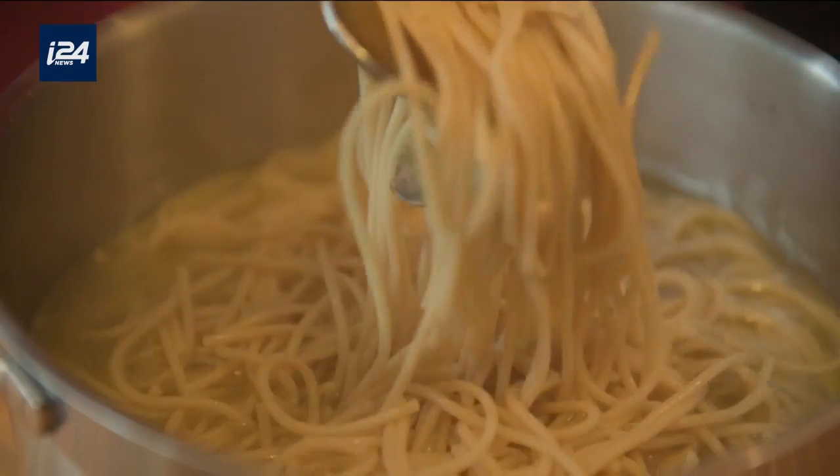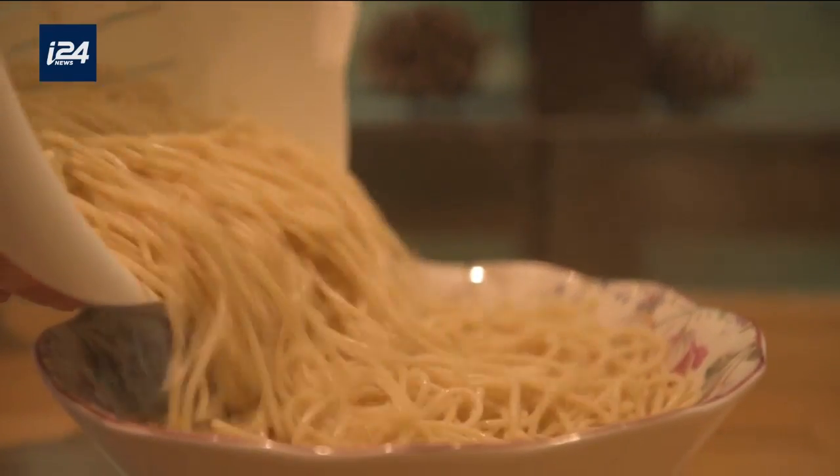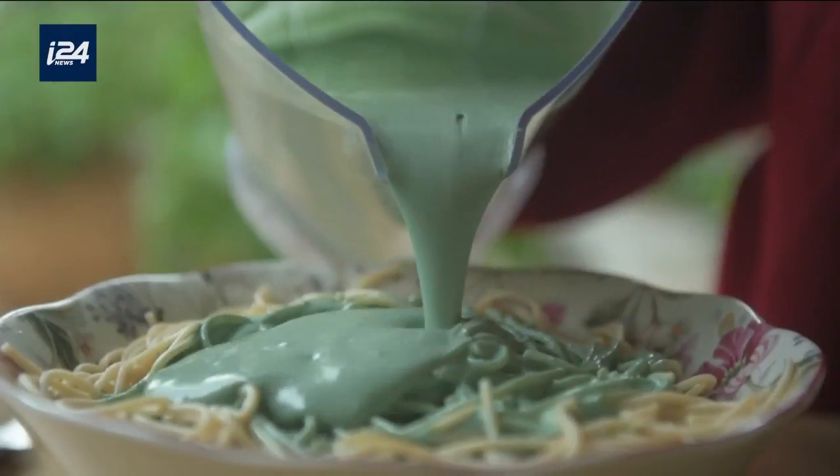I believe that you can prepare the most common dishes and add a healthy value to them. Pasta with cream sauce, for example, is something anyone would be happy to order in a restaurant. It might seem like a rich dish, but it's actually a very healthy one.